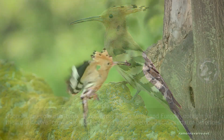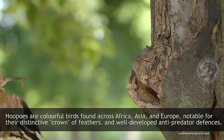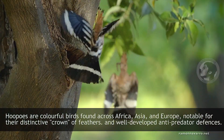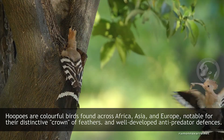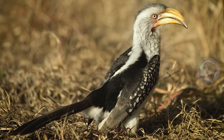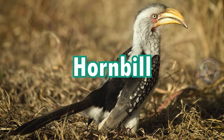Hoopoe. Hoopoes are colorful birds found across Africa, Asia, and Europe. Notable for their distinctive crown of feathers and well-developed anti-predator defenses.